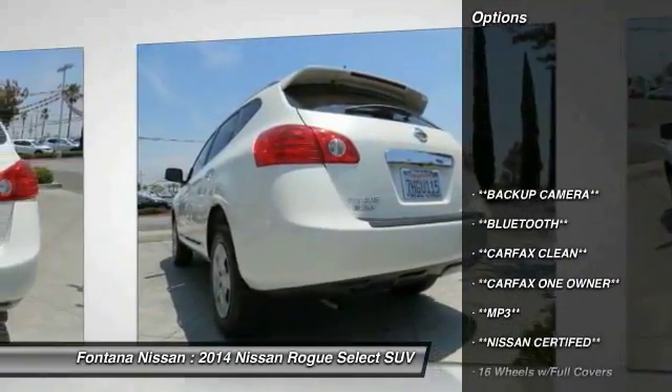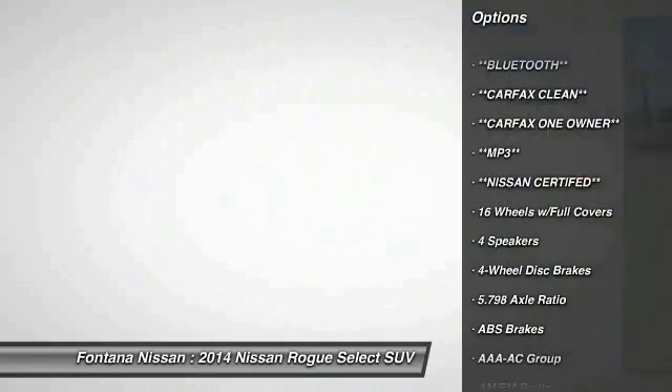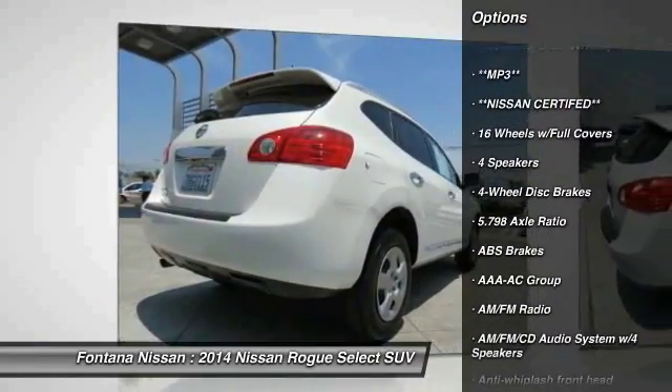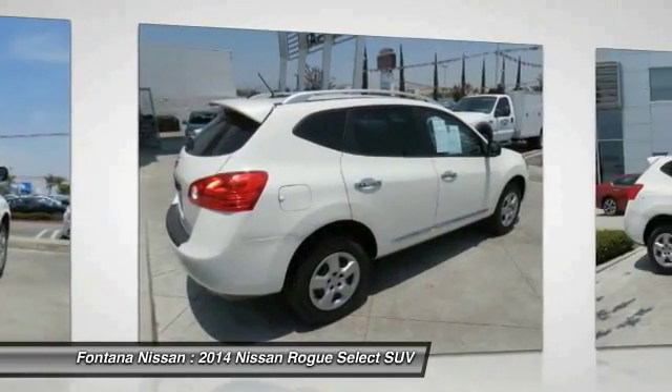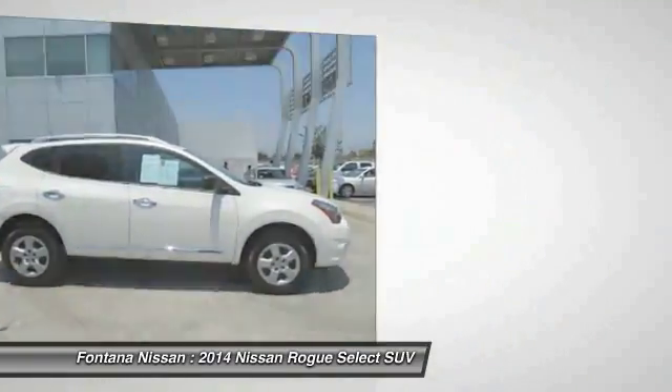Here are some of this vehicle's great options: dual airbags, 4-wheel disc brakes, electronic stability control, rear window defroster, overhead console, panic alarm, brake assist, driver vanity mirror, and cloth seat trim.